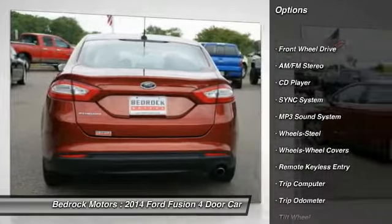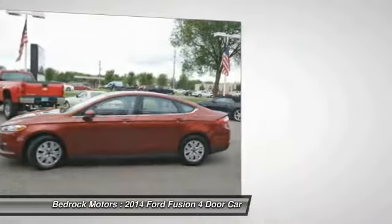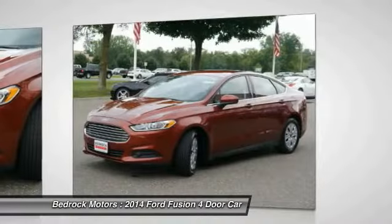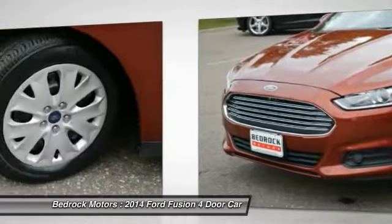Traction control, anti-lock braking system, air conditioning, power steering, cruise control, FWD, AM-FM stereo radio, auto headlight on-off, center armrest, rear defrost.